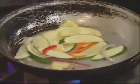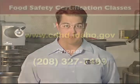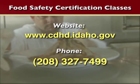If you follow these recommendations, you'll be helping to protect the public that you serve by reducing the potential for foodborne illness. If you'd like to learn more, the Central District Health Department offers certification classes in food safety. Visit our website or call for more information. On behalf of Central District Health, I thank you for taking the time to learn about food safety. We wish you well in your food service career.